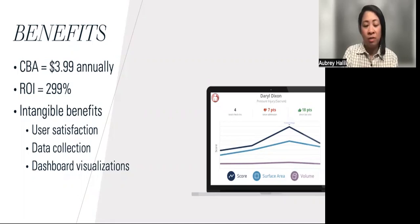When calculating the cost-benefit analysis, it was $3.99 annually, with a return on investment of 299%. Other intangible benefits included provider satisfaction with the ease of use of the technology and a more streamlined process for wound assessments.